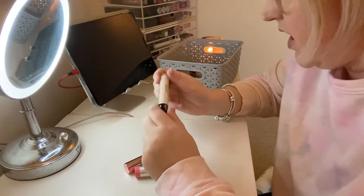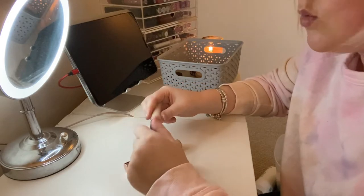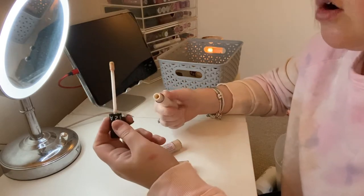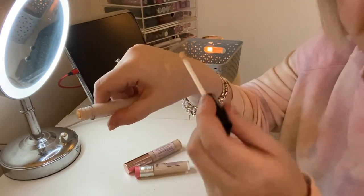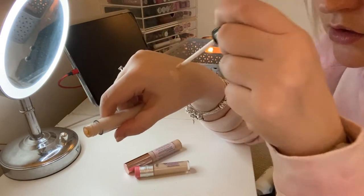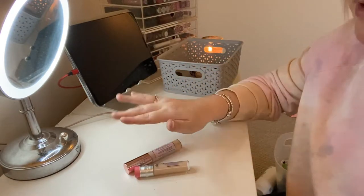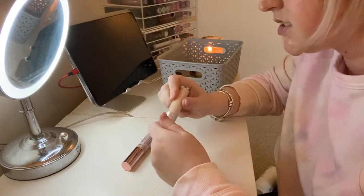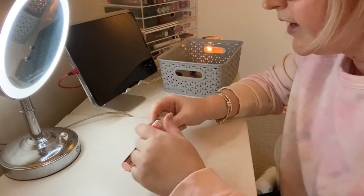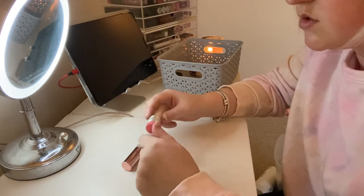The Sephora Bright Future Gel Serum Concealer I really like so I'm going to keep that. The only thing is I hate the applicator — it's not a doe-foot, you have to dot it on, which annoys me because I feel like they should have a better system. I'm also keeping the Benefit Boi-ing Cakeless Concealer because it's a somewhat newer purchase and it was recently reformulated, so I want to use it more.